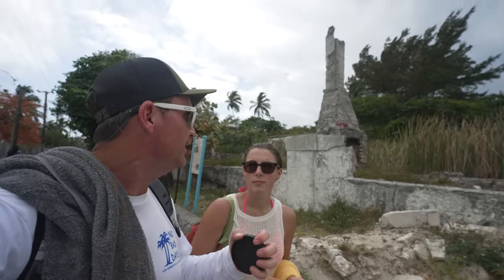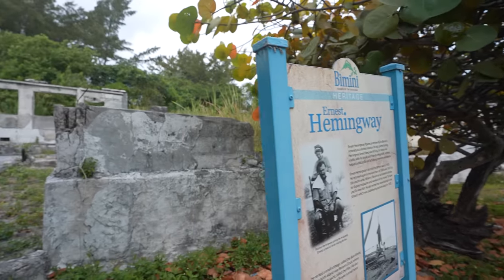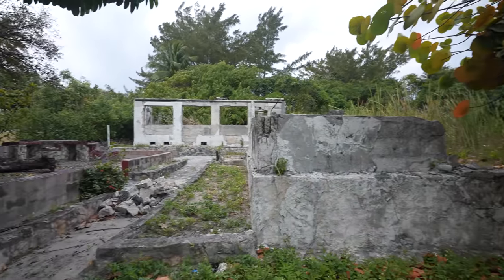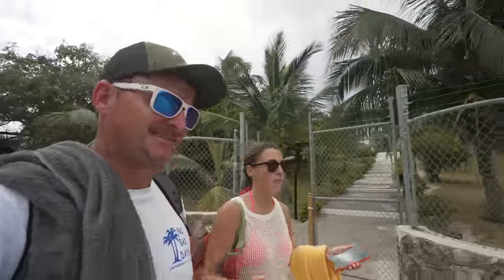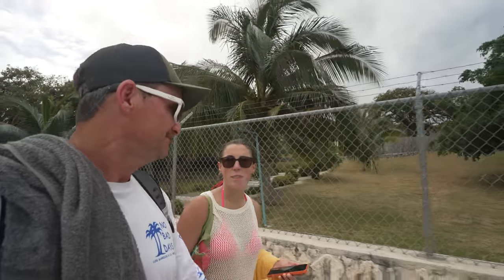Ernest Hemingway, the famous writer — there was a little cottage and a little hotel that burned down in 2006 that he used to stay at. A little piece of history here in Bimini. From 1935 to 1937 he spent time here in Bimini. I couldn't imagine being here in 1935, how much different it would be — it was probably very isolated. He used to box a lot here too, apparently.